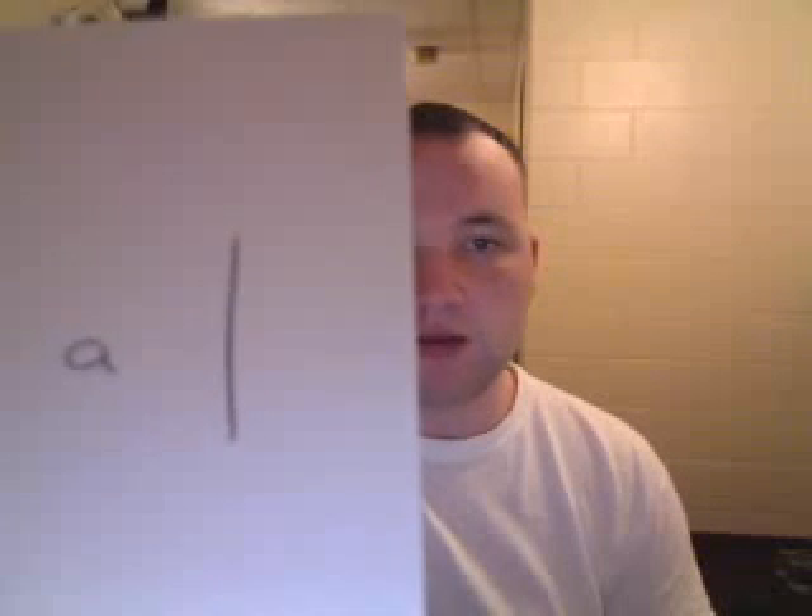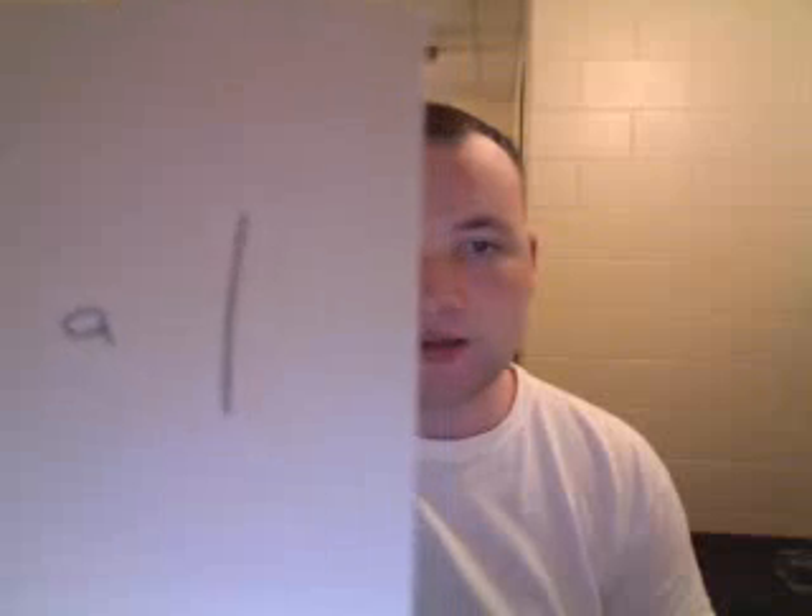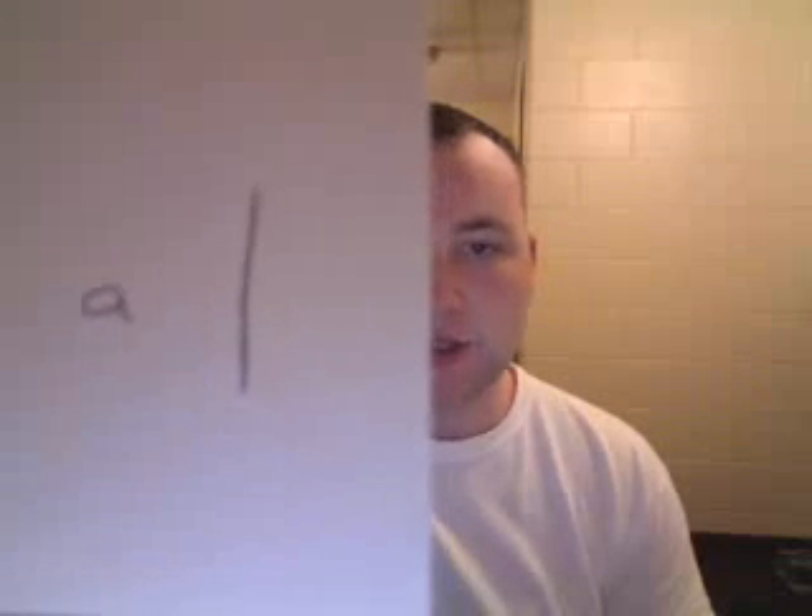This is the first letter of the Arabic alphabet. They call it Aleph. It is a vertical line. It's pronounced just like the A in English. Aleph.